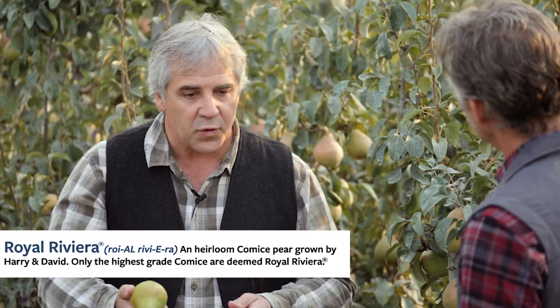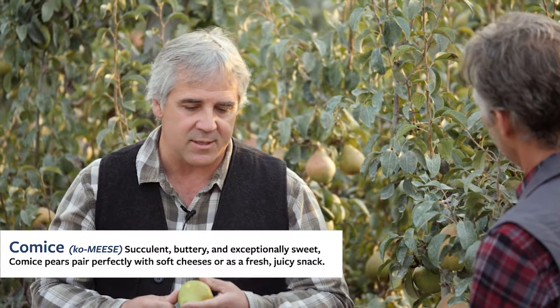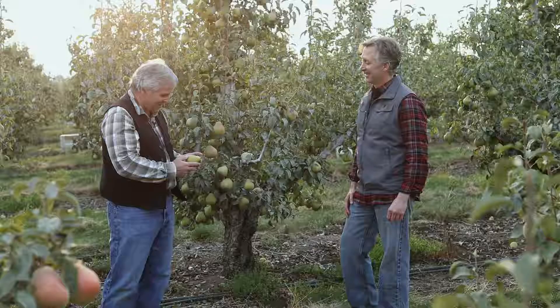What makes the Royal Riviera pear unique? This variety was first identified in 1856 in France in a breeding program there. Since that time, it has journeyed across the world and it's really centered here. It's had all this time to find the perfect locations, and here in Southern Oregon we have the largest single planting in the world. It does well here because of the genetics, the way we farm it, and the soils we have.